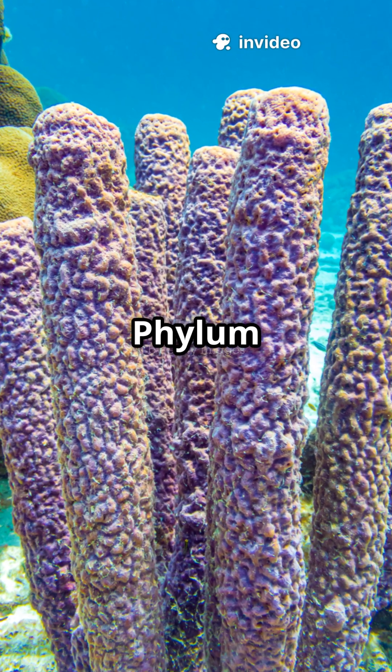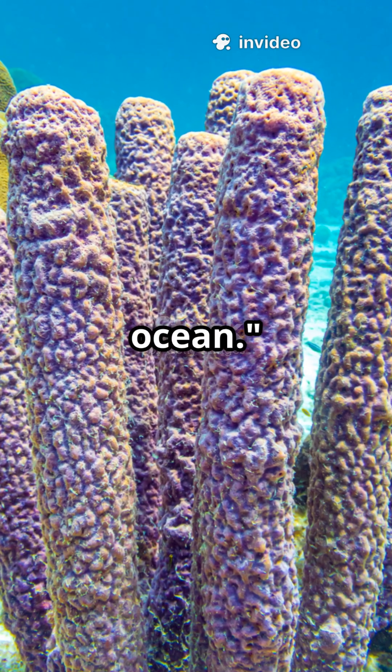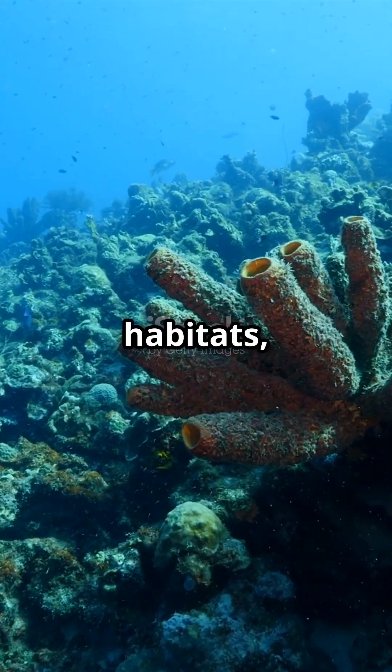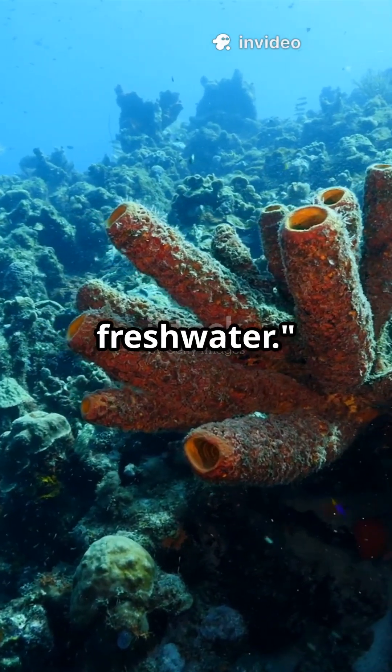Welcome to the fascinating world of Phylum Porifera. These are the sponges, often called the hidden gems of the ocean. Sponges are mostly found in marine habitats, from shallow coastal waters to the deep sea, but a few species also live in fresh water.